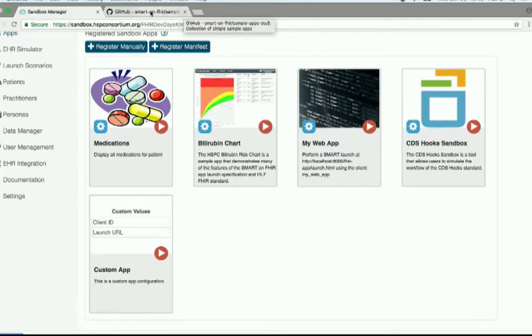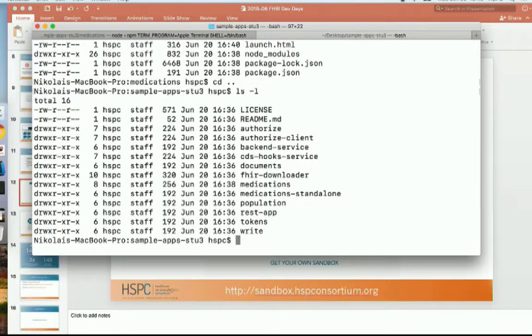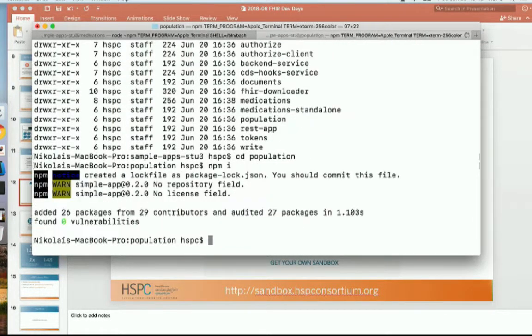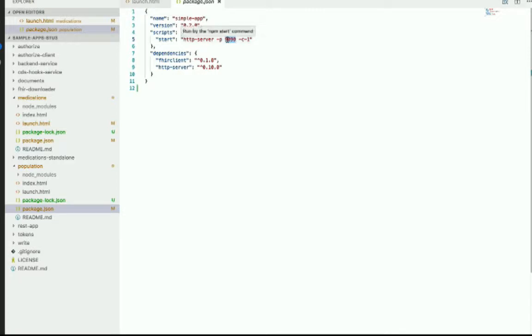Now for a quick example of another class of applications. There are standalone SMART applications, patient-scoped applications, and population or background service applications. I want to show the 'population' sample application — a population-level application. I'll fetch its dependencies with npm install, but first I need to change the port to 8000 in package.json since port 1990 is already in use by my other application. Then npm start gets the second application running on port 8000.